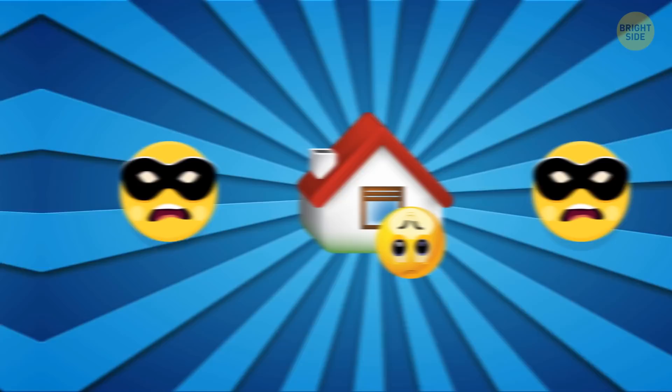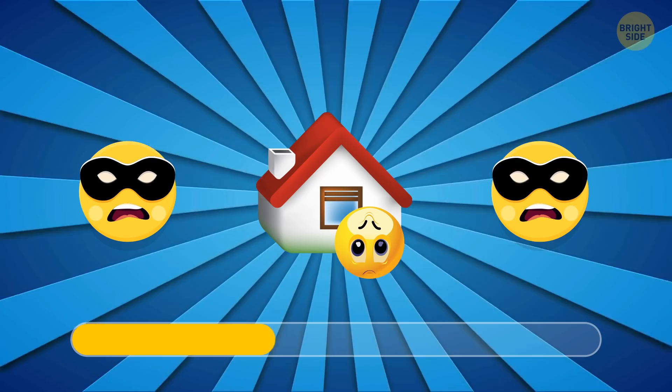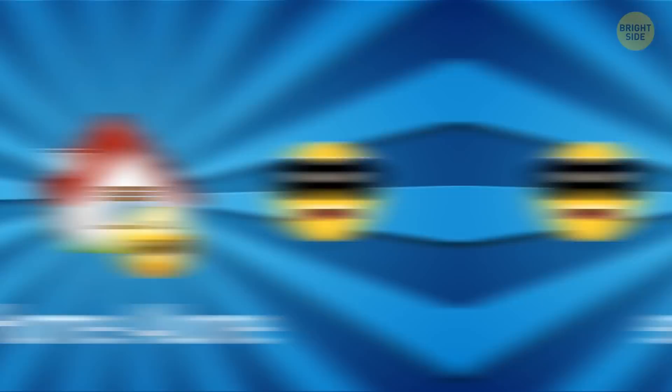Can you guess this one? It's Million Dollar Baby. Moving on. You just can't get it wrong. Obviously, it's Home Alone.